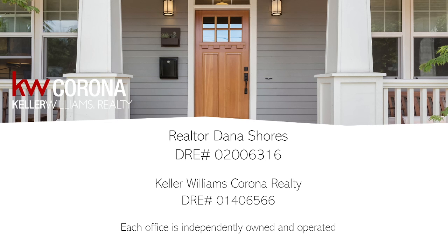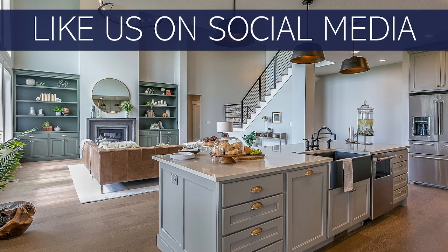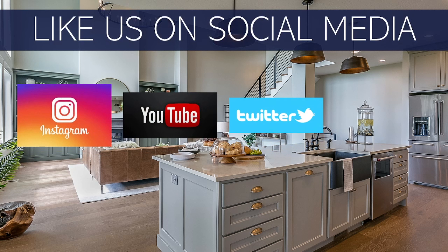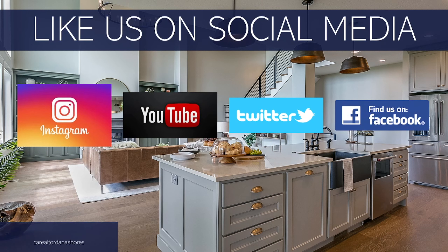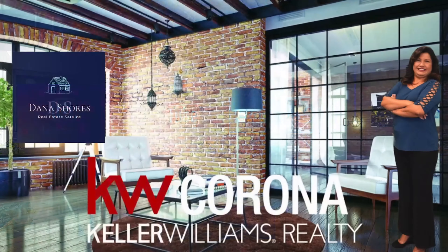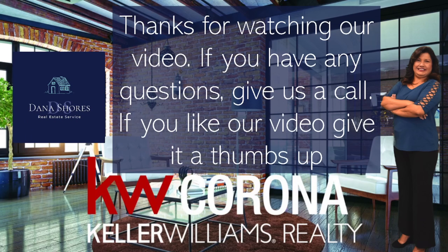DRE number 01406566. Each office is independently owned and operated. Like us on social media — Instagram, YouTube, Twitter, Facebook. Thanks for watching our video. If you have any questions, give us a call. If you like our video, give it a thumbs up.